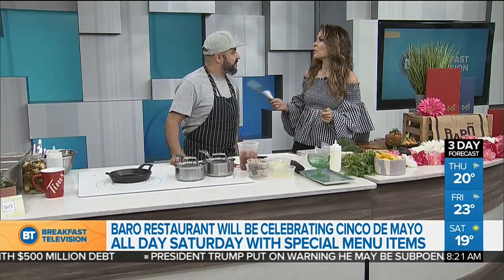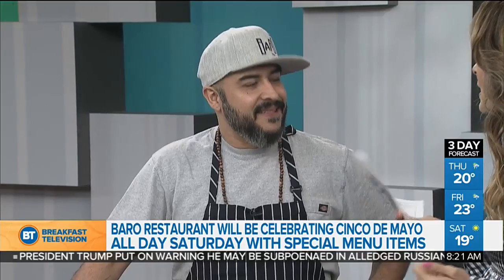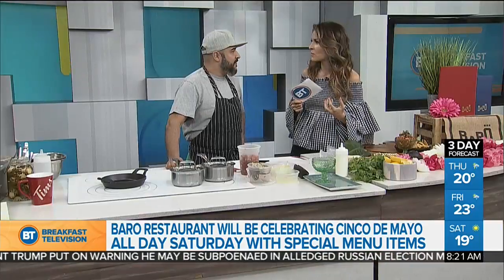Joining us now is celebrity executive chef Steve Gonzalez. Good to see you again. Good to see you too. I'm a huge fan from Top Chef Canada — I loved you then, I still love you now. You're on the current season and they were all over at your restaurant, Barro.